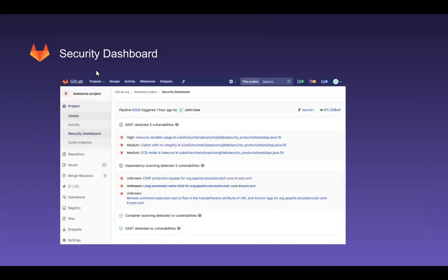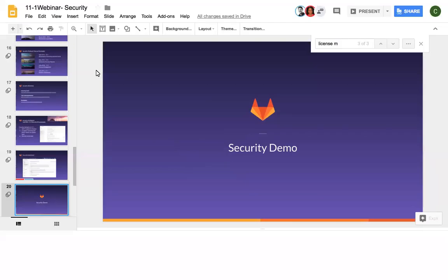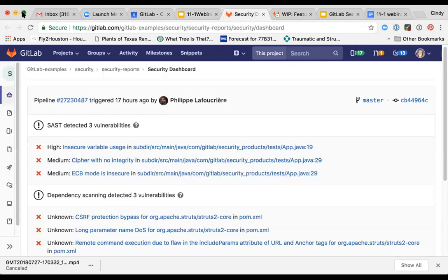Even after the code has been merged into a stable branch or deployed to production, security professionals need to be able to continually monitor and jump into any problems that could affect security. In order to make life easier, GitLab 11.1 introduces the security dashboard that reports the latest security status of the default branch for each project. This gives a very accessible view to security teams that can easily spot if something is wrong and actions need to be taken. It's an interactive dashboard that can be used to dismiss false positives or create issues to solve existing vulnerabilities. I think this is probably best articulated in a live demo.